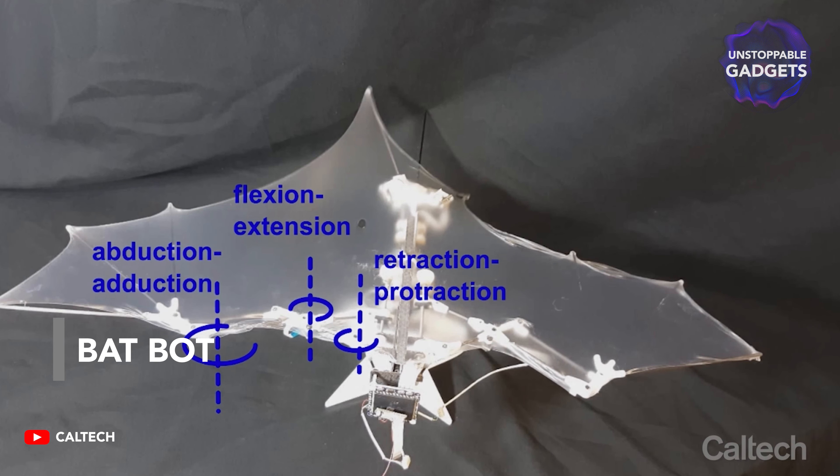Researchers at Caltech University, as well as the University of Illinois at Urbana-Champaign, were also inspired by nature when they joined forces to create a robot bat. With it, they studied the intricate anatomy and flight patterns of these curious animals. One of the challenges of this project was to reconstruct the stretchy, form-changing bat wings. For that, they used a highly stretchable silicone membrane and stretched it over joints that mimic five real flight patterns of a bat.